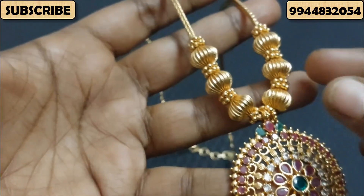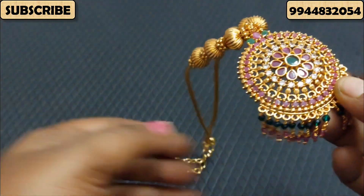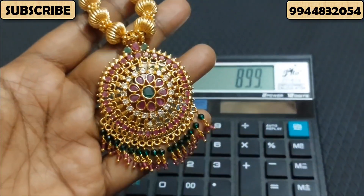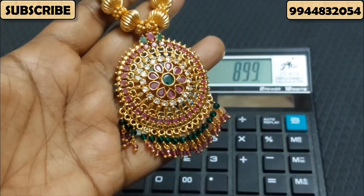You will have your hand parts. You will need a two-fold paper coin. You will have a V-Pattern chain. This is a single piece offer. Offer Price is 899 Rs. Actual Price is 1000 Rs.